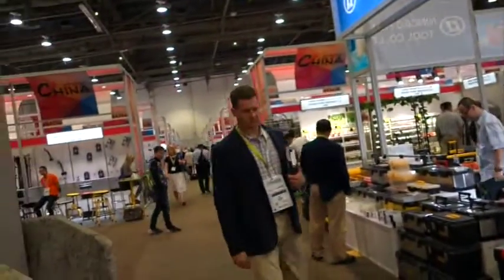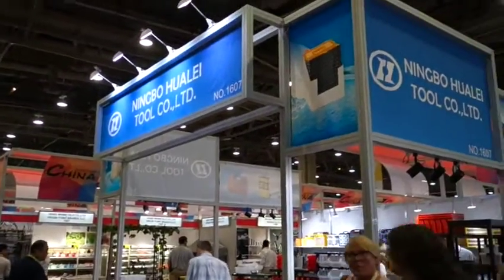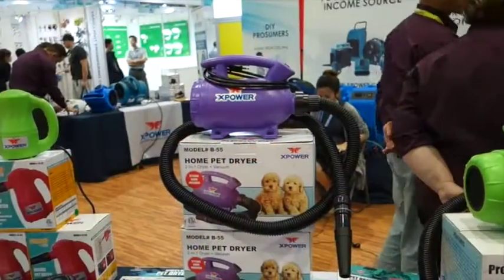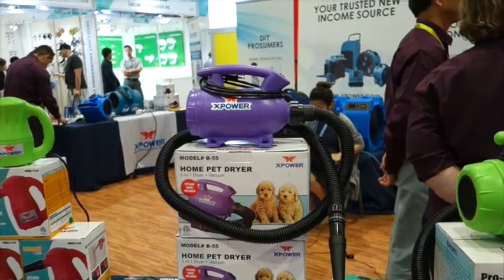Watch out for China — all of these booths are in the China Pavilion, and I saw a brochure just for these booths. I have two pets but I don't have special hair dryers just for them.